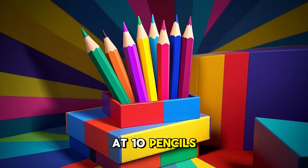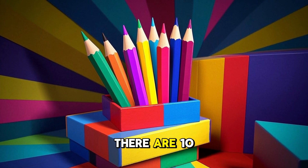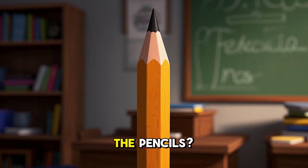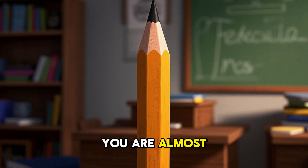10. Look at 10 pencils. There are 10 pencils. 10 pencils are in the box. Do you see the pencils? Can you say 10? You are almost there.